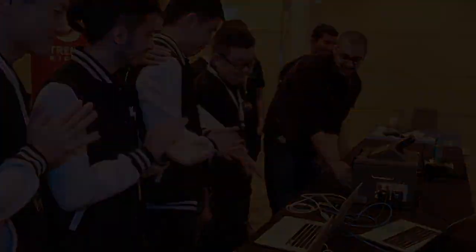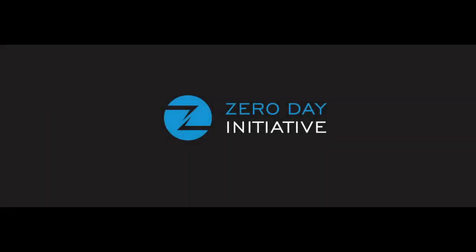That brings the contest total awards to $215,000 and anoints the Tencent Keen Security Lab team as the Master of Pwn for Mobile Pwn2Own 2016. Congratulations to them and congratulations to all the contestants involved.